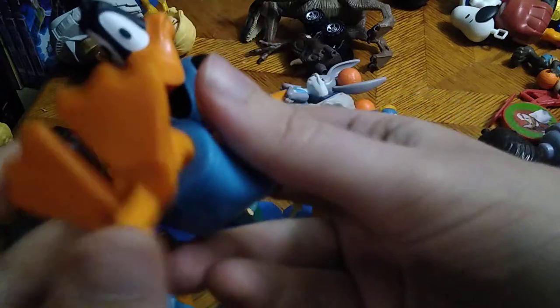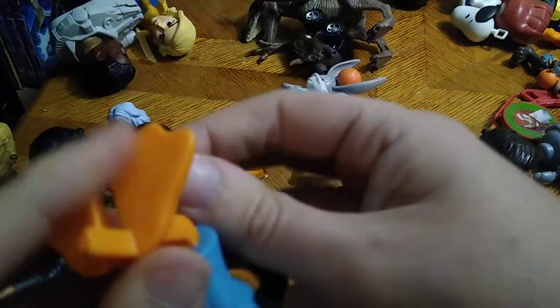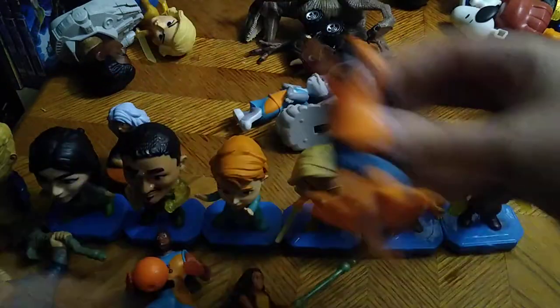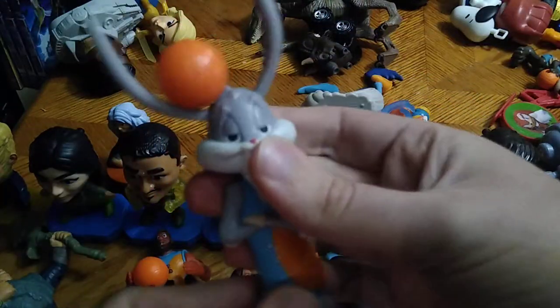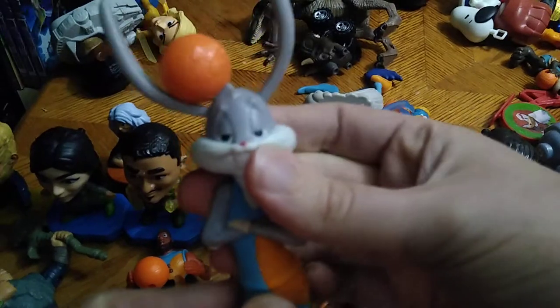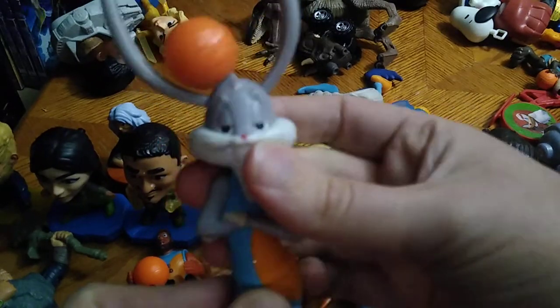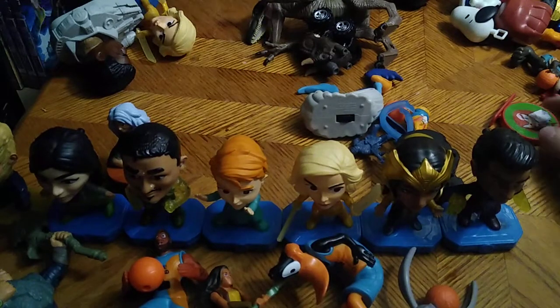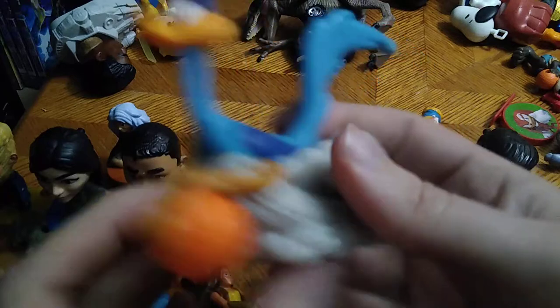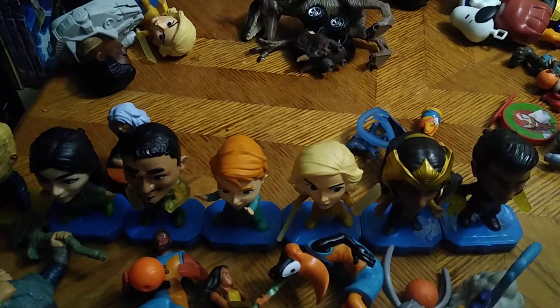Daffy Duck from Space Jam: A New Legacy — it's Daffy Duck and I grew up with Looney Tunes when I was a kid. And we got Bugs Bunny with a ball on his head, which is pretty cool. Next we got the Road Runner and he's dribbling the ball — nice.